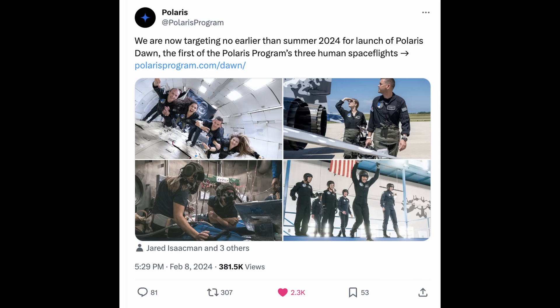One more thing before I forget: Polaris has an update. They are now targeting no earlier than summer 2024 for the launch of Polaris Dawn, the first of the Polaris Program's three human spaceflights. Jared shared that he's feeling pretty good about the latest timeline. These missions are going to be incredible and one of a kind — the crew is actively training at Hawthorne to prepare for the mission's goals.